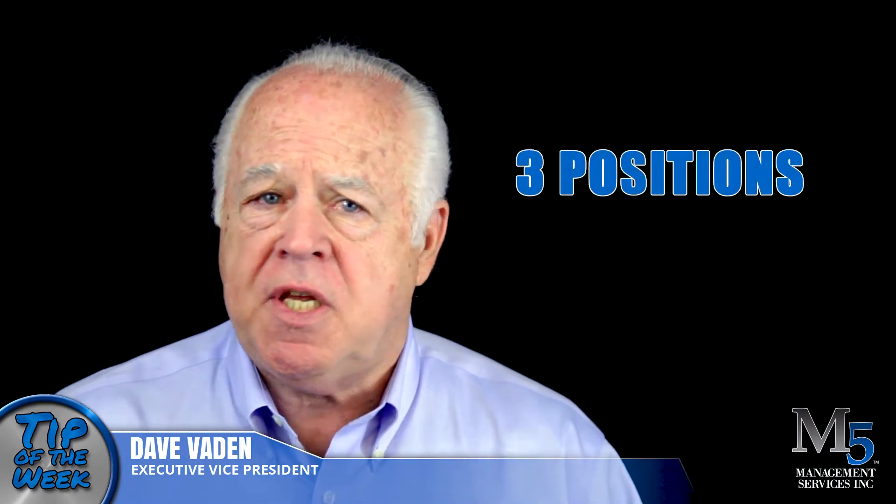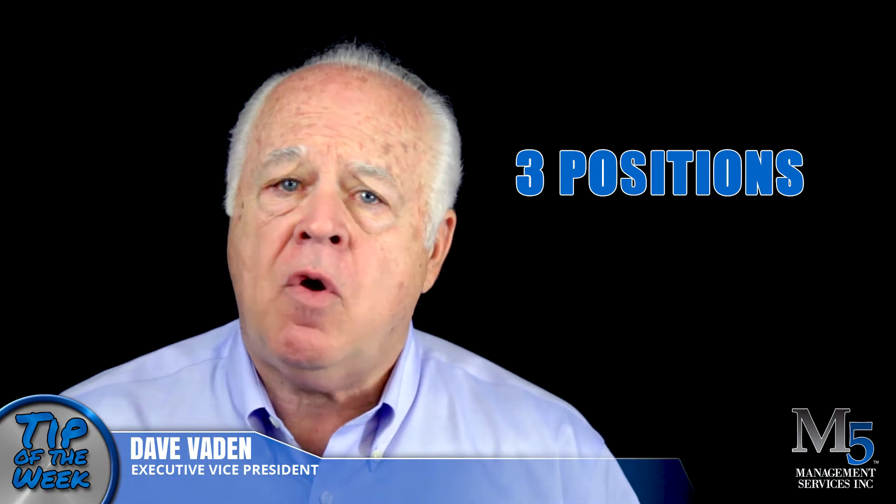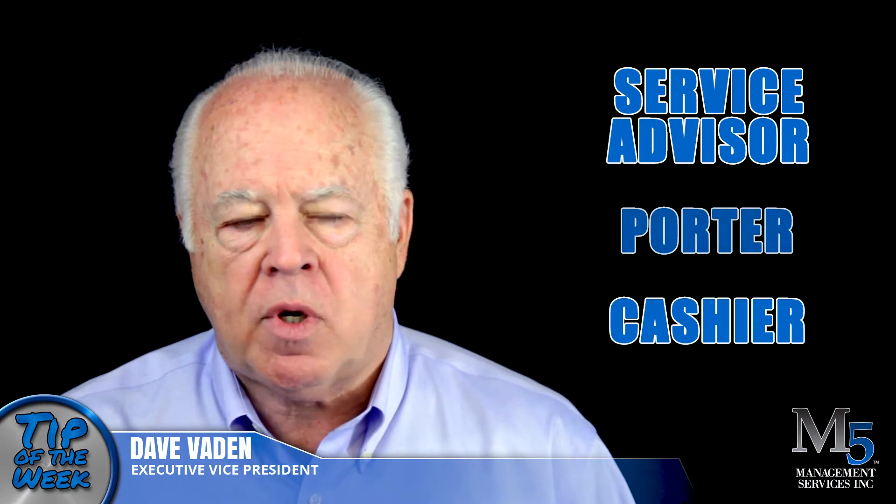Hello, I'm Dave Vaden and this is your Tip of the Week. There are three positions in your dealership that project over 80% of the image for your store: service advisors, cashiers, and porters. In this video we will focus on the porters.